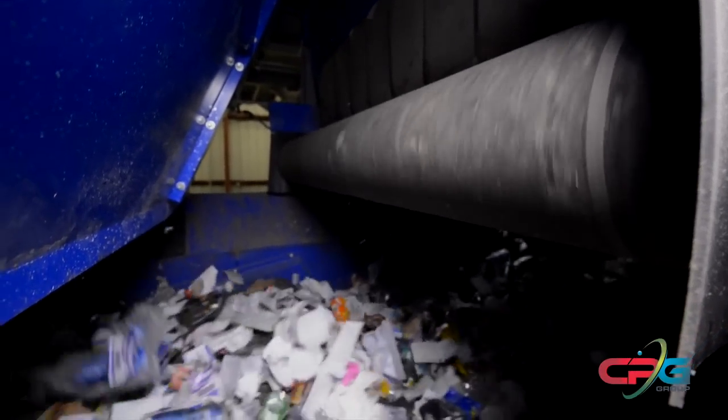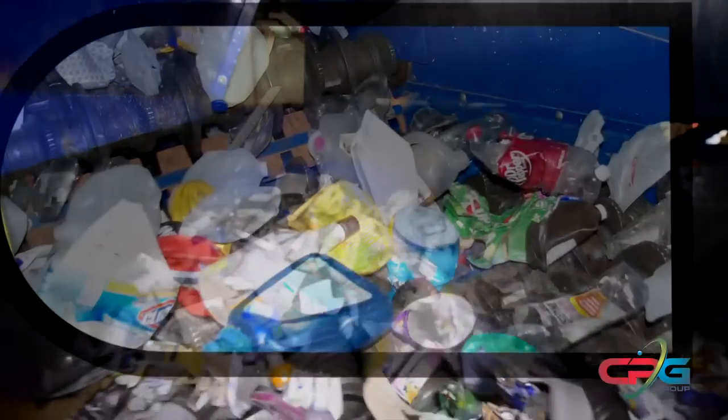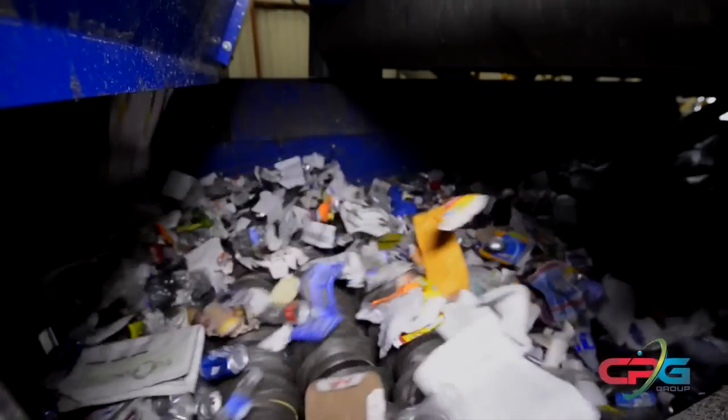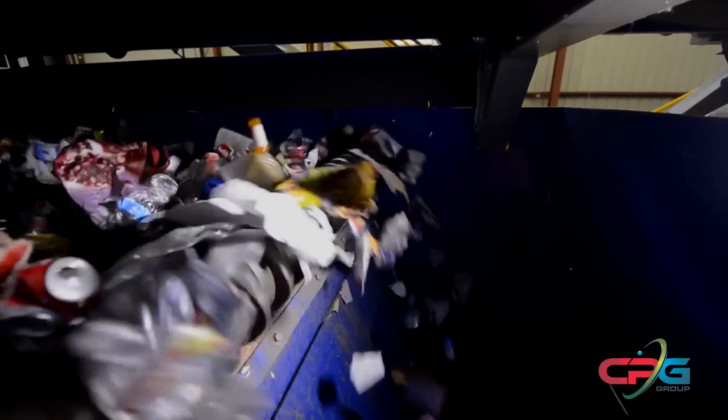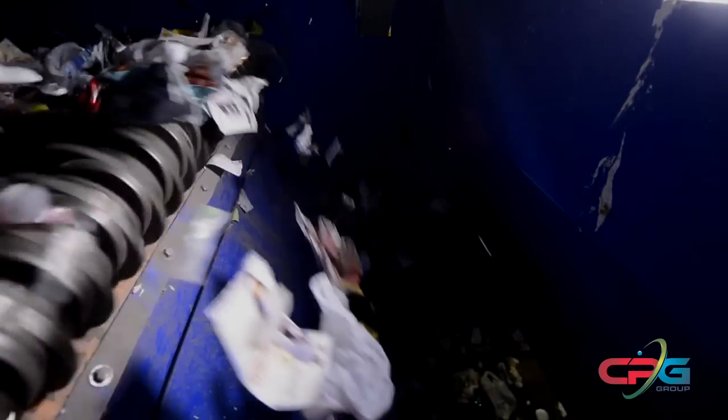The second disc screening process removes all glass and small pieces of material, known as fines. The glass breaker disc screen uses durable cast chromium elliptical discs that don't wear out. These heavy-duty spinning discs break all glass and separate it from fiber and containers at maximum efficiency without losing any aluminum or other valuable commodities.